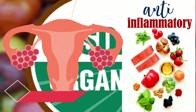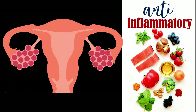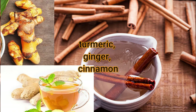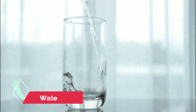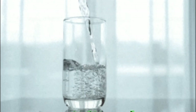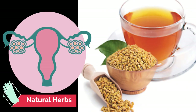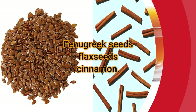Anti-inflammatory foods: Foods that help reduce inflammation may also be beneficial. These include spices such as turmeric, ginger, and cinnamon. Water intake: PCOD patients might experience water retention, and the best way to beat that is to drink a lot of water throughout the day. Natural herbs: There are some natural herbs you can take to help keep your hormones in control, such as fenugreek seeds, flax seeds, and cinnamon.